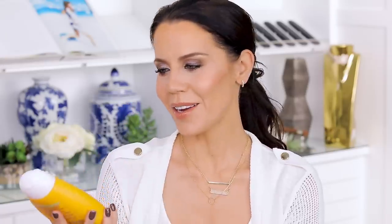In the shower, what I suds up with exclusively is this — the Sol Janeiro Brazilian Foreplay. This moisturizes your skin so beautifully. I've mentioned this so many times — if I switch to another shower gel, I actually see and feel a difference on my legs specifically. They get more dry, that itchy tight feeling after you get out of the shower. I don't experience that when I use this shower gel, and the scent is just intoxicating. Like, take me on vacation.